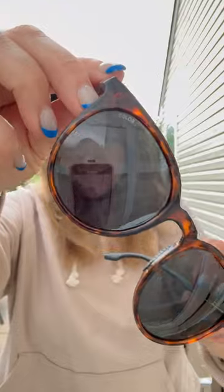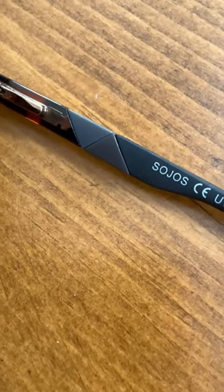Number two, these sunglasses are incredibly light, which is perfect for hours outside no matter how long I have them on. Number three, these have an oversized design. They're not only stylish but they're flexible, and the unique design on the temples adds this little touch of flair that I really like.